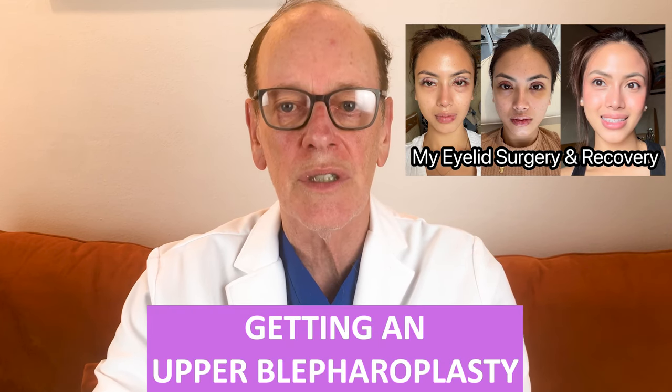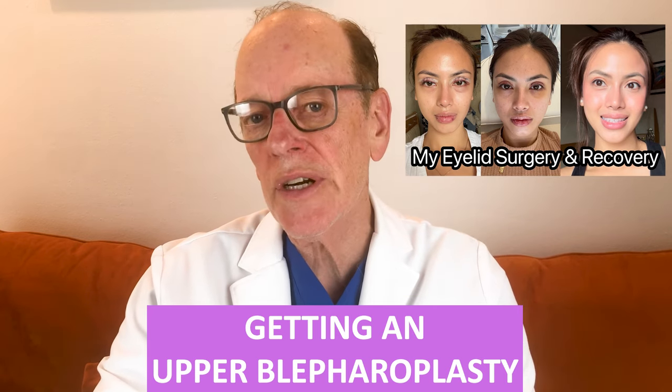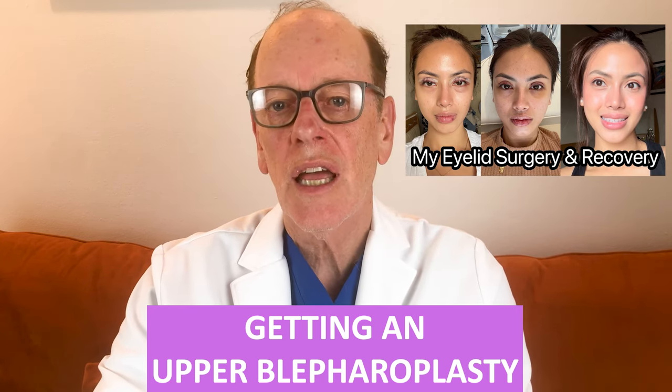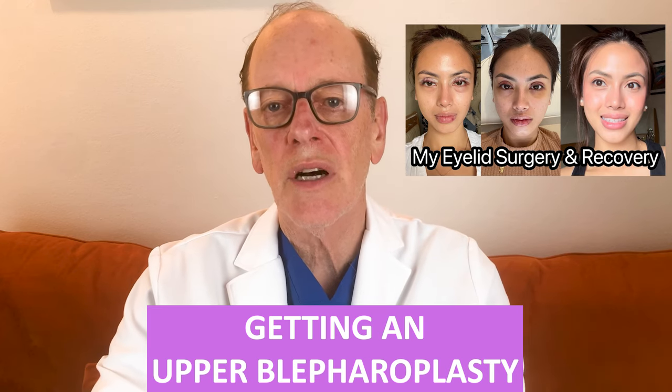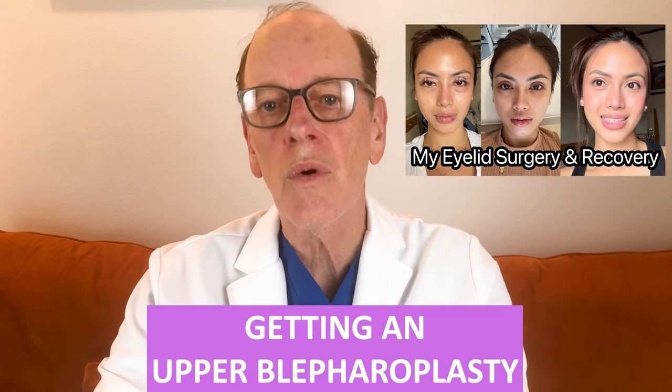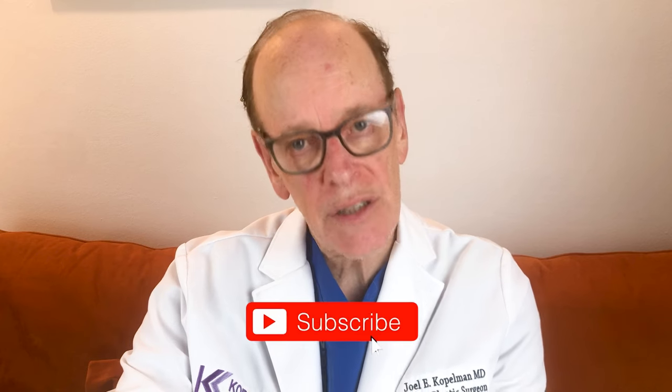Today we're going to explore a decision of a young woman who decides to have her upper eyelid surgery done for cosmetic reasons. We're going to go through her experience and I'm going to make comments along the way on whether or not her response and reaction is normal or expected. For those new to my channel, I'm Dr. Joel Kopelman, an oculoplastic surgeon and eyelid specialist. Please subscribe to my channel and let's get started.